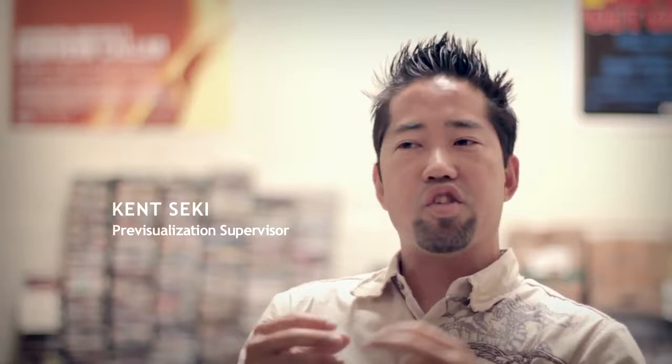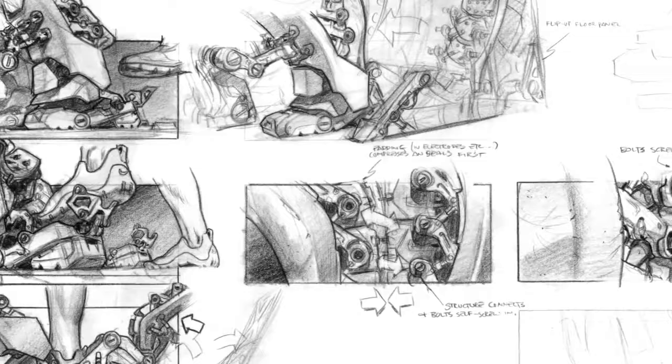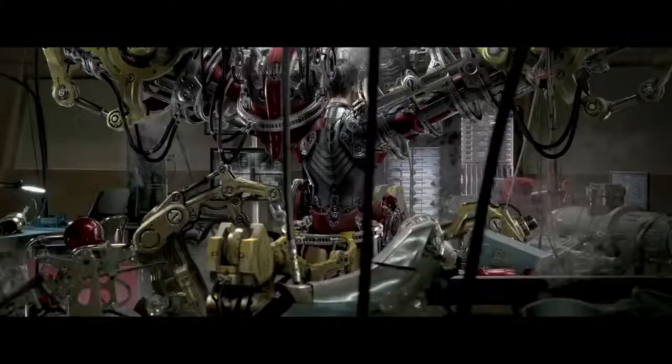One of the most spectacular visual effects in Iron Man is the suit-up sequence that happens when Tony Stark gets into the Iron Man suit right before the fight in Gol Mara. What most people don't realize about that sequence was that it wasn't originally in the film.